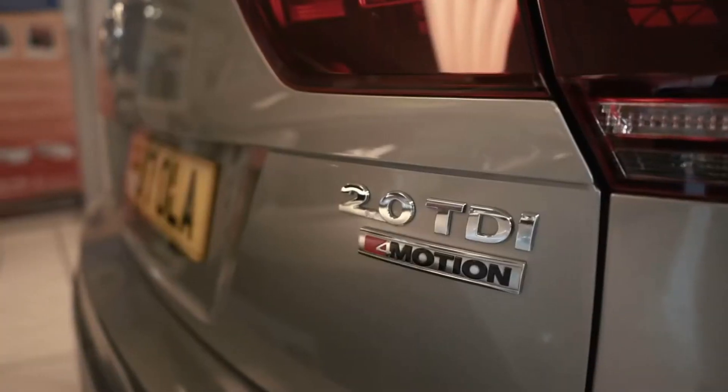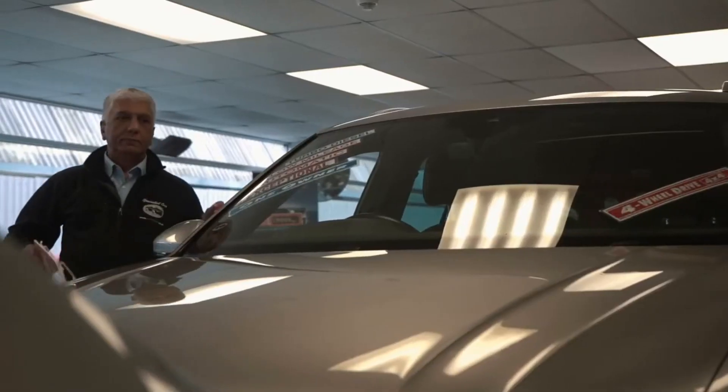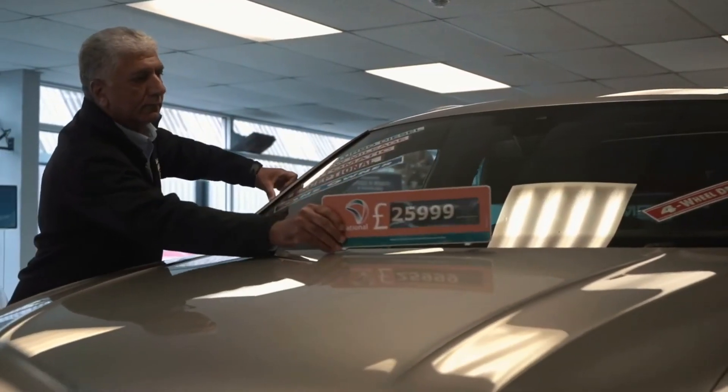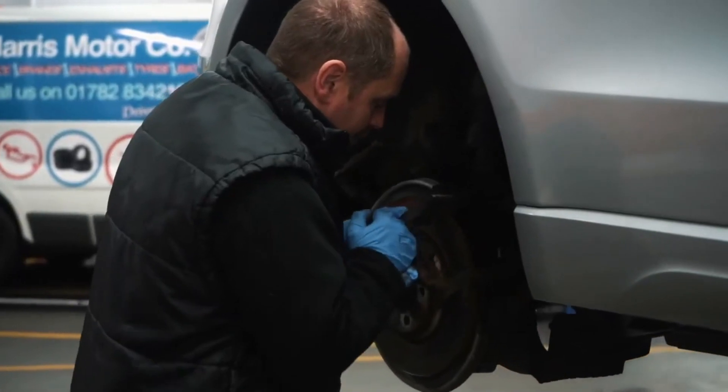So why should you buy your car from us? Very simple — we've been established since 1997, and our full way of transparency is to show you how nice all our cars are. Rather than just comparing prices, we urge you to compare the specification, the condition, and who you're dealing with. We have full on-site facilities for servicing, repairs, and MOTs — every single car goes through our workshop before you buy it.